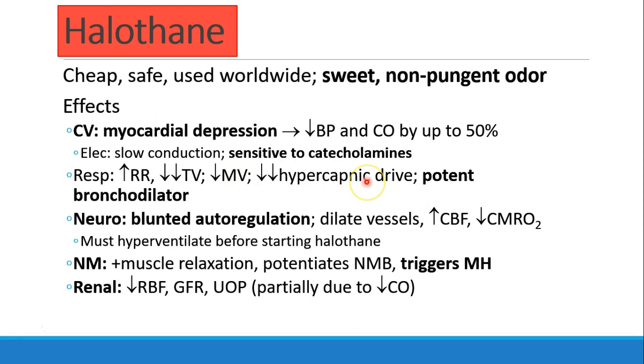It decreases your hypercapnic drive. And like all of the volatile anesthetics — that's everything except nitrous — it is a potent bronchodilator.